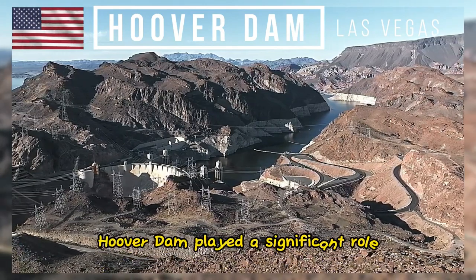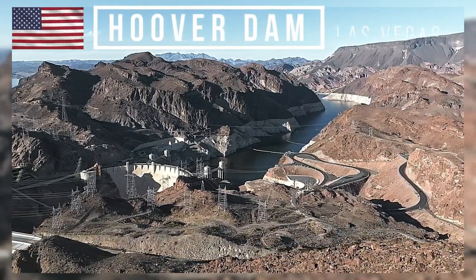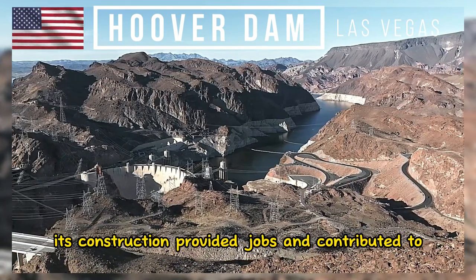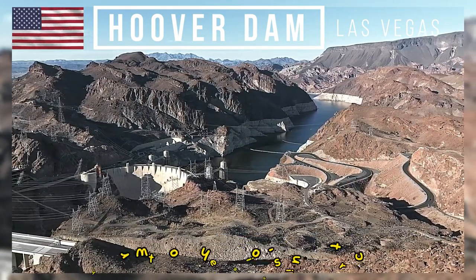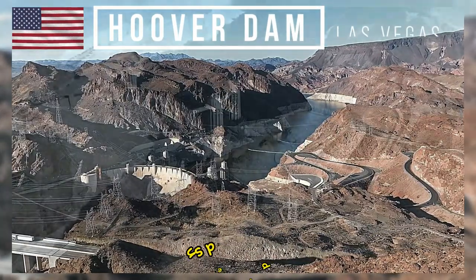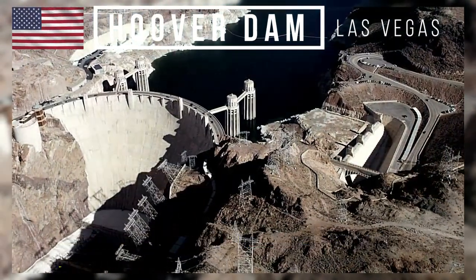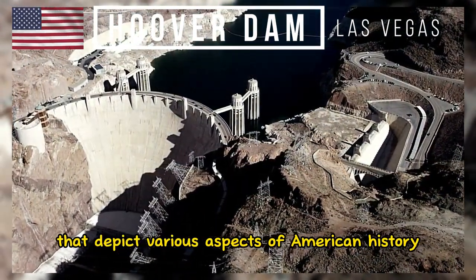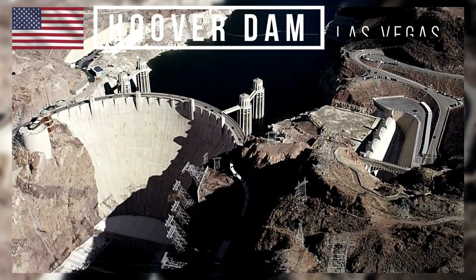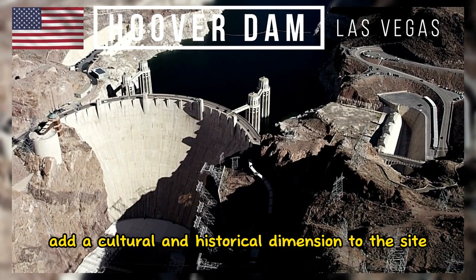Hoover Dam played a significant role in the economic development of the American Southwest during the Great Depression. Its construction provided jobs and contributed to the growth of the region's infrastructure. Inside the dam, visitors can see several murals and sculptures that depict various aspects of American history and the construction of the dam itself. These artworks add a cultural and historical dimension to the site.